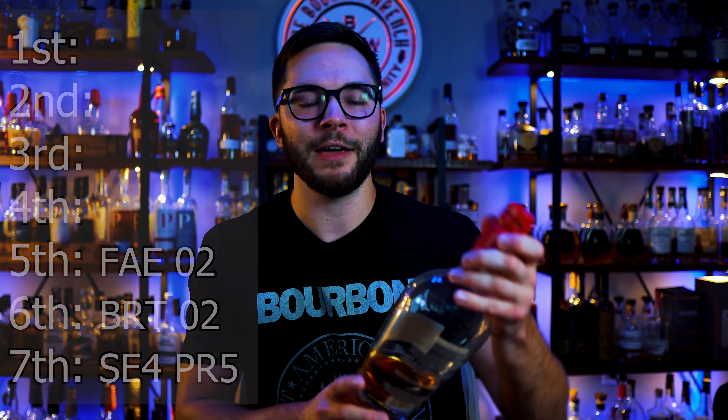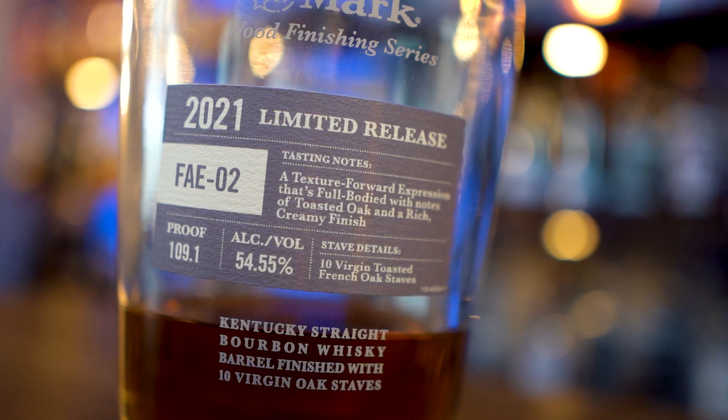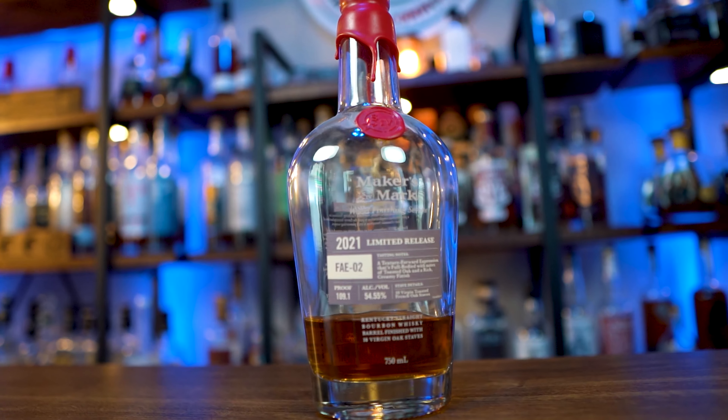Moving on to fifth place, which I've already alluded to: FAE O2. Again, with the chocolatey thing, it's a texture-forward expression — full bodied with notes of toasted oak and a rich creamy finish. That rich creamy finish to me is the chocolateyness. You eat a chocolatey bar and it just coats your mouth. This one's still really good. I think this is a better version of what the BRT O2 was trying to be, but it didn't really stand out too much in the pack to me.